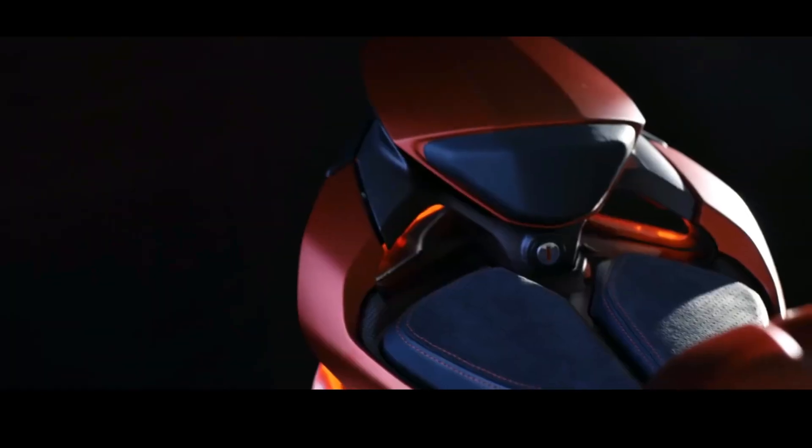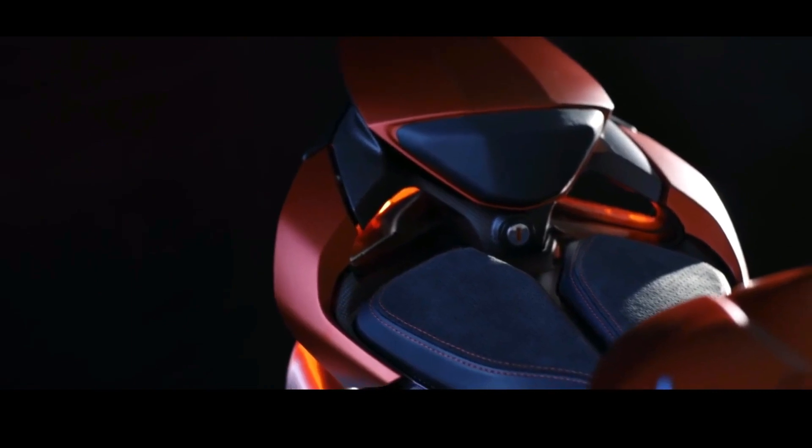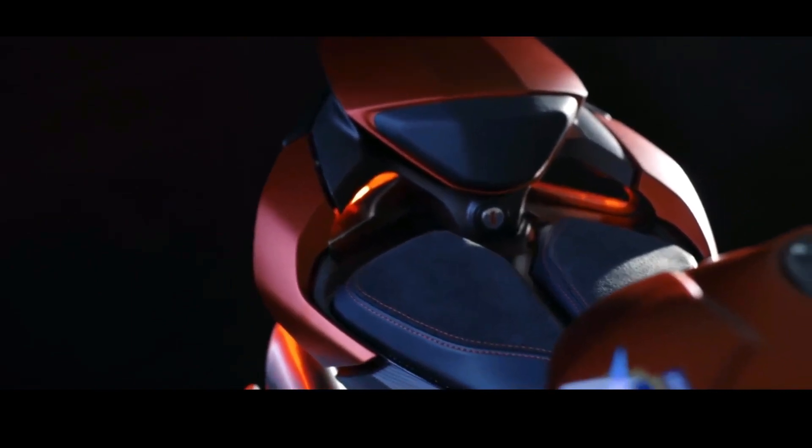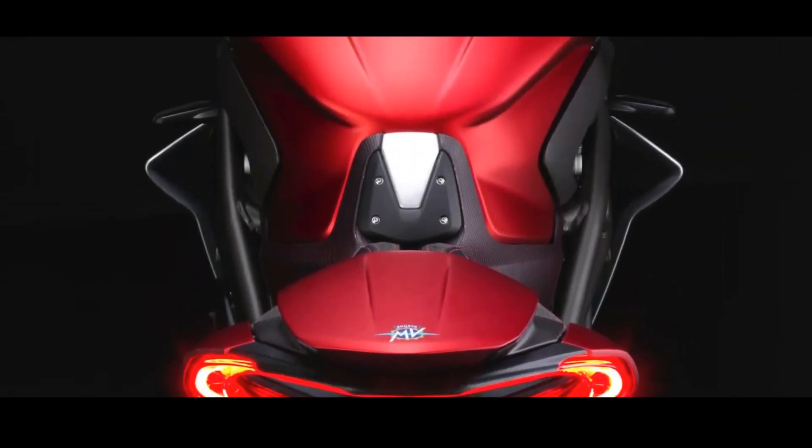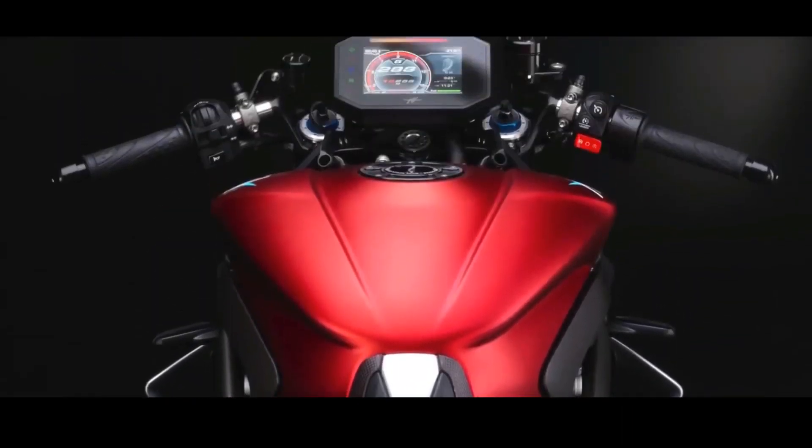The typical equipment of the Brutale 1000 RR Assassin traces the segment-topping package of the 1000 RR. Brembo discs and calipers are the best available to ensure the best braking management, as well as unrivaled power, on the road as on track.